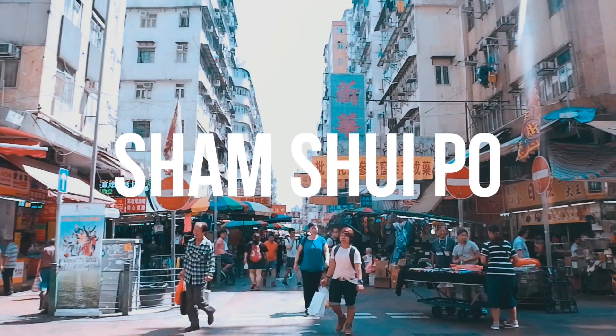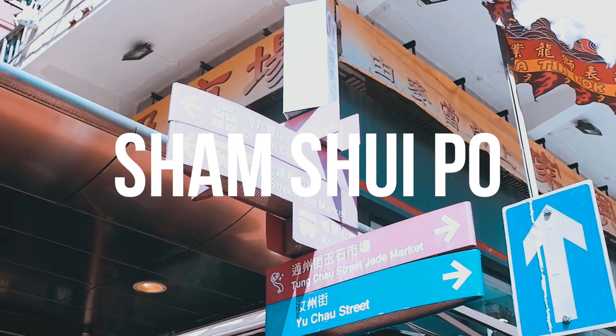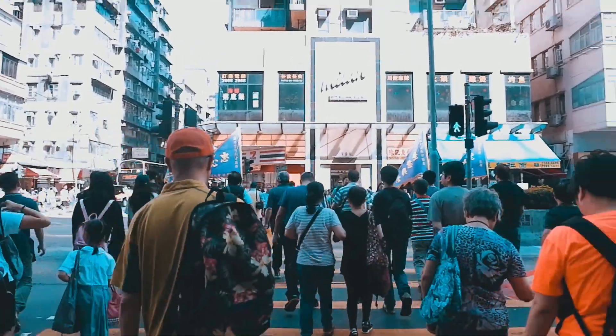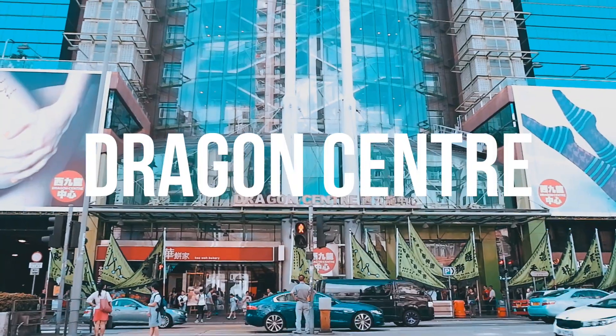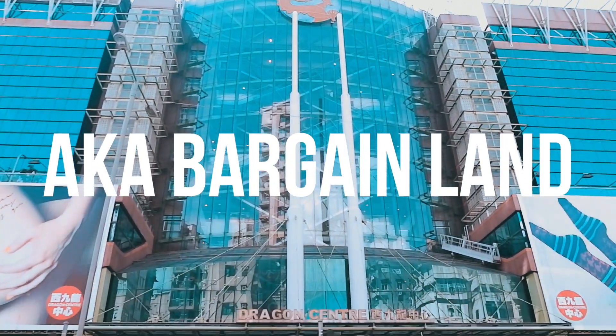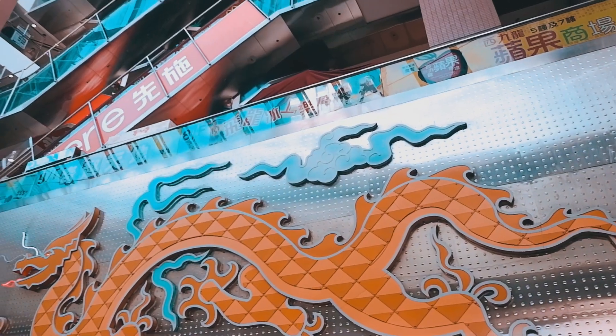Hey guys, welcome back to Annalim Online. Our first stop on our shopping trip is Sham Shui Po. To be honest, I originally came to Sham Shui Po for my food vlog but ended up discovering so many cheap and cool stores within the area, one of them being Dragon Center.